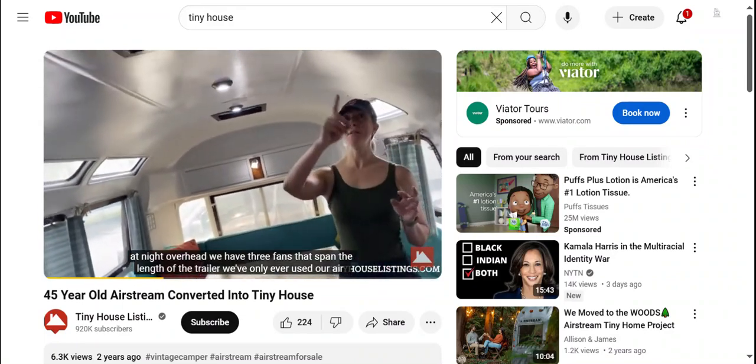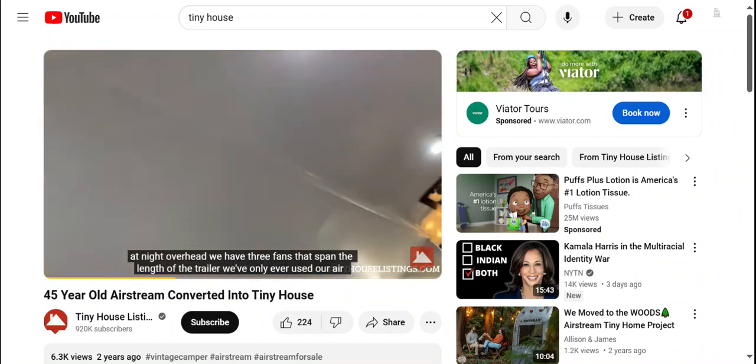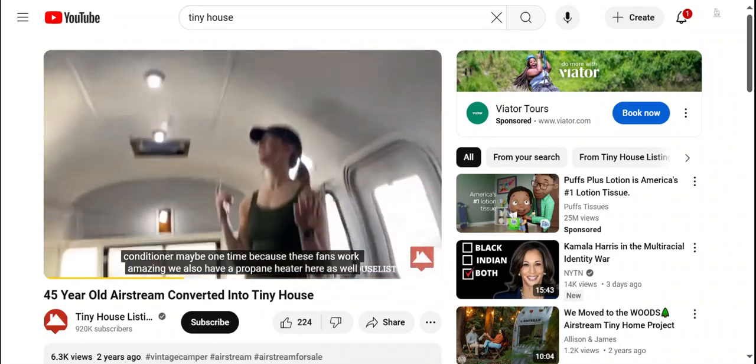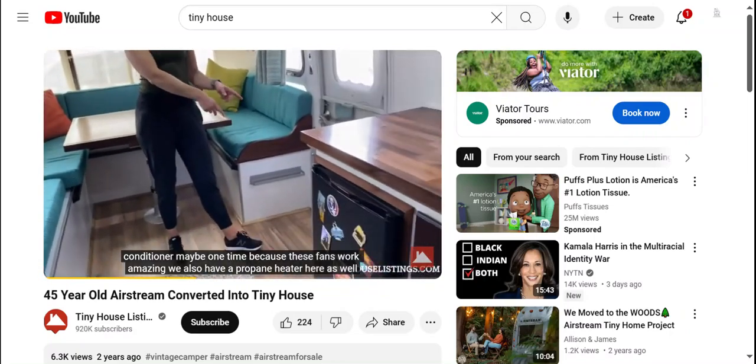Overhead, we have three fans that span the length of the trailer. We've only ever used our air conditioner maybe one time because these fans work amazingly. We also have a propane heater here as well.